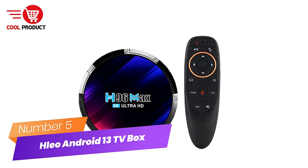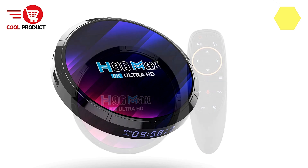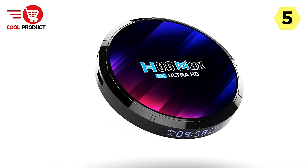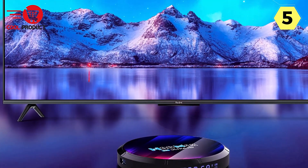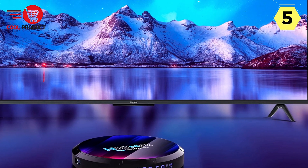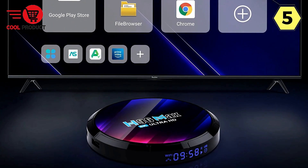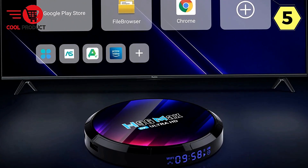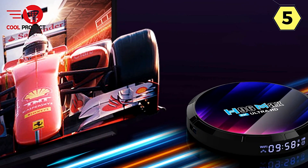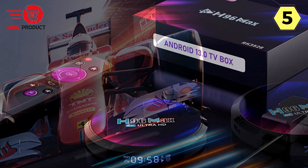Number 5: HLEO Smart Android 13 TV Box. Elevate your entertainment control. The HLEO Smart Android 13 TV Box is your ultimate companion for a seamless and convenient entertainment experience, offering an array of features that redefine how you interact with your television. With a 2.4G wireless connection via a USB receiver, setup is a breeze — a plug-and-play solution that allows you to enjoy long-range wireless control up to 10 meters away.